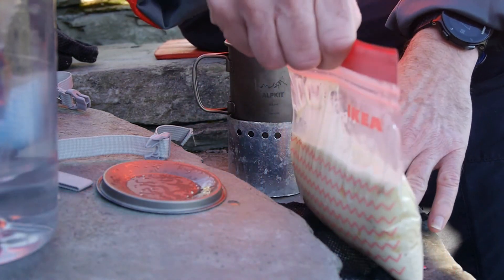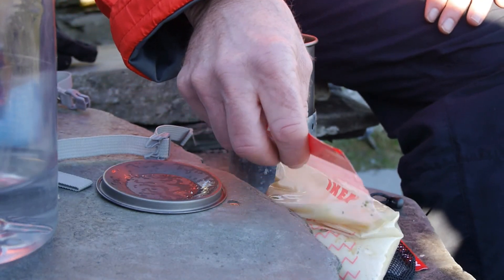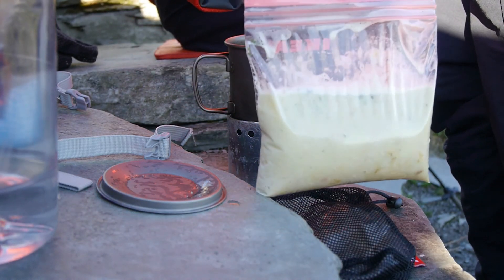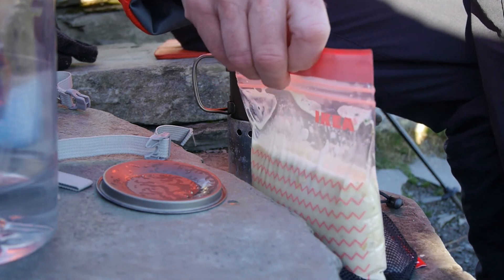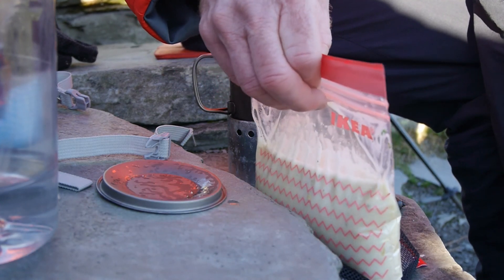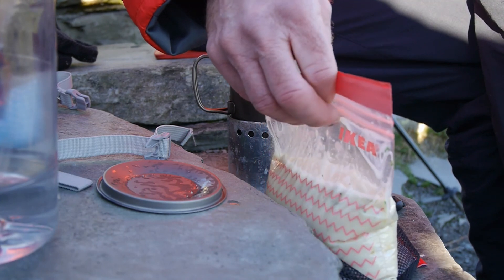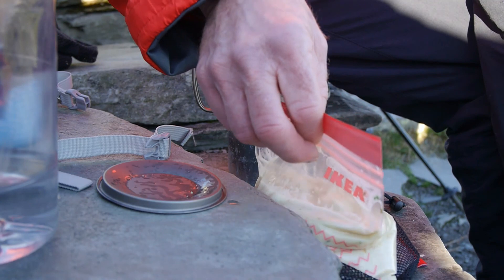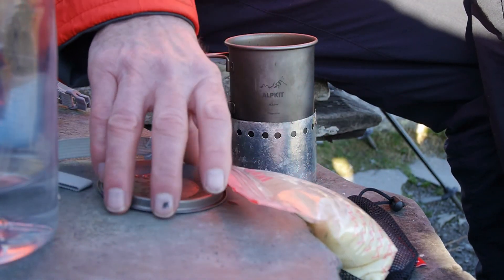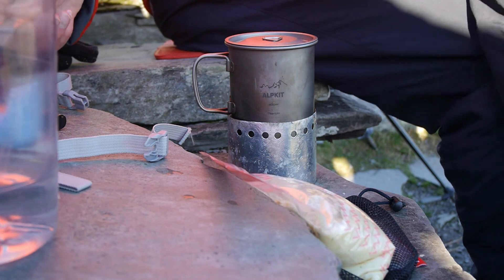I'm not a big believer in these bag meals you get from shops — too damned expensive. So that is an Ikea freezer bag. People say you can't put boiling water in — well you've just seen me do it, so you can. Another load of codswallop. 25p Maggi noodles, 25p Bachelor cup of soup, and a little bit of potato powder. It'll cook in the bag — we'll give it two or three minutes and enjoy our lunch.